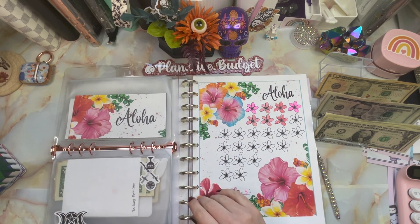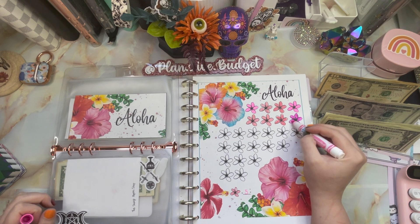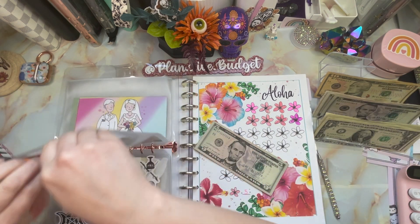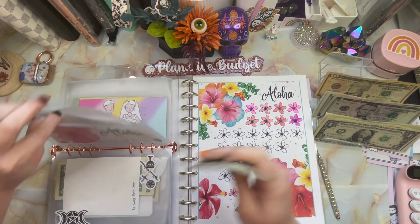Now we're in Aloha — Aloha is getting five dollars. This challenge is from Lisa over at The Happy Mailbox Co, and this is for Maui Strong. Five going in — Aloha now has 20, 30, 35, 40. Awesome!